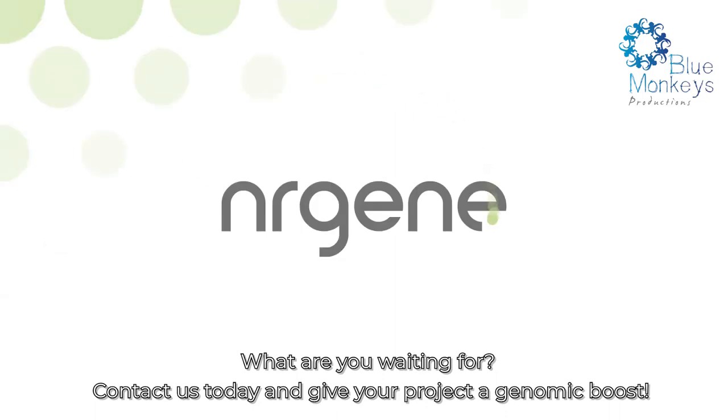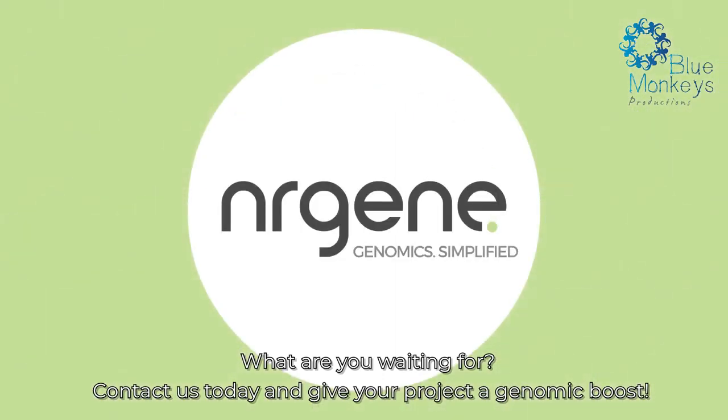What are you waiting for? Contact us today and give your project a genomic boost.